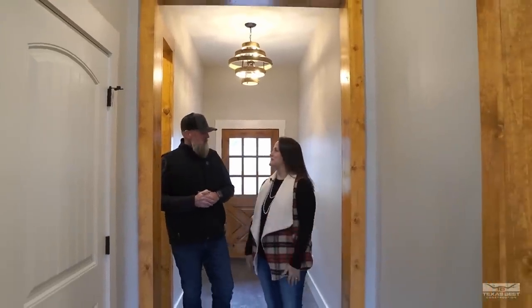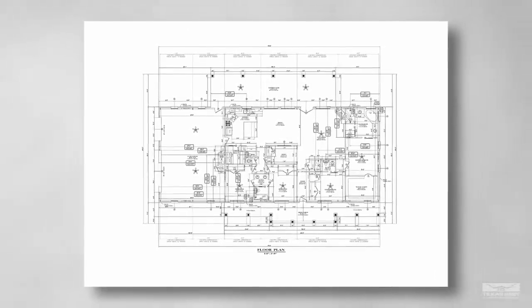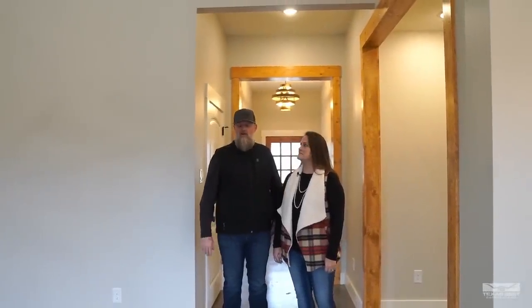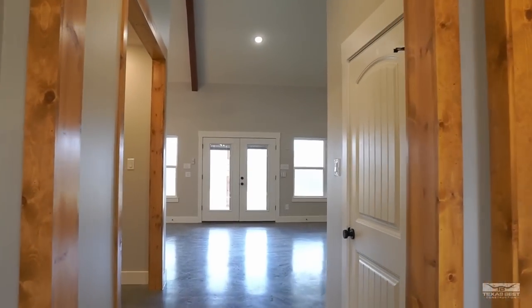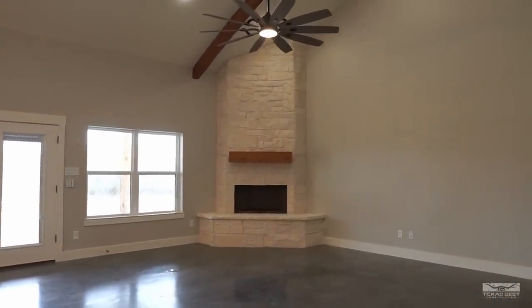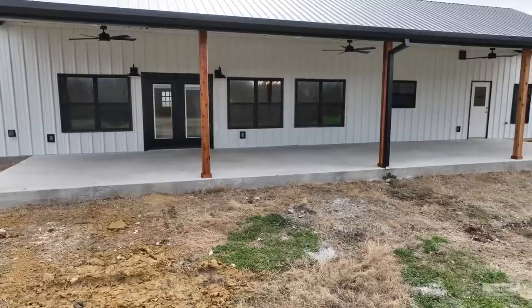The entrance is almost like a foyer leading in from the front of the house, giving a more compartmented feel. The layout has four bedrooms, three and a half baths, and an office. It kind of breaks things up so you don't feel so exposed from the front of the house, and it's really all about the back of this place because there are a lot of windows looking out.